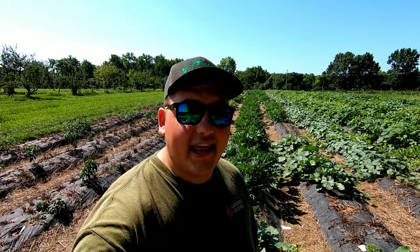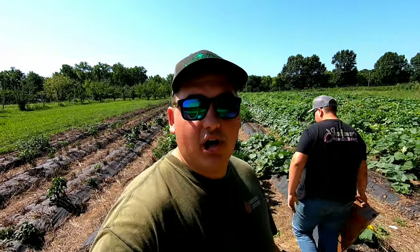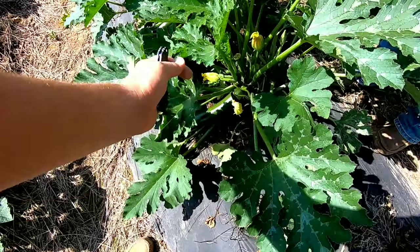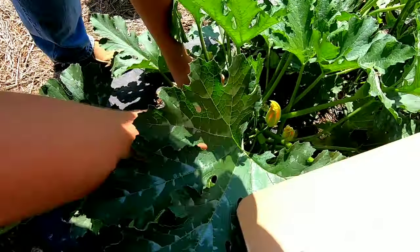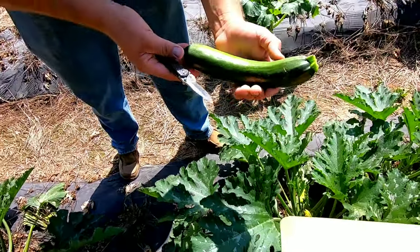Hey all, farmer Dre back at it. We're out here in the squash field, starting off this morning by picking some zucchini. The reason we're picking zucchini today is because if you let them another day they get too large. We just get a knife and cut it smoothly — you could twist them off, but...